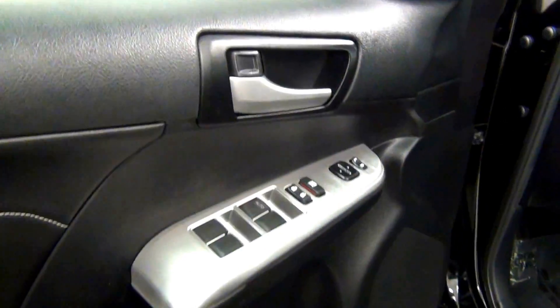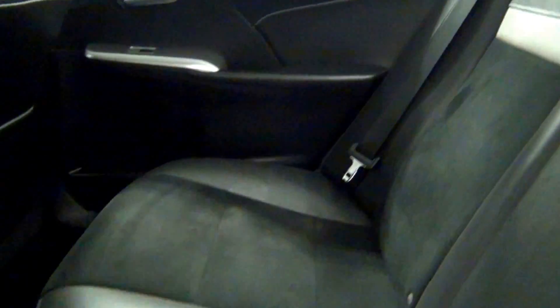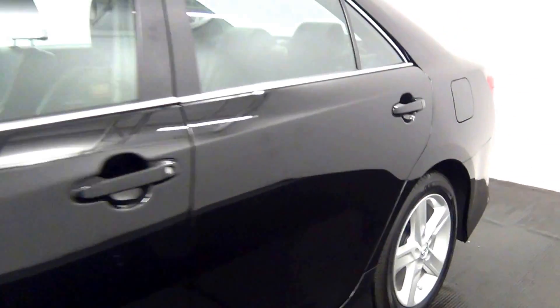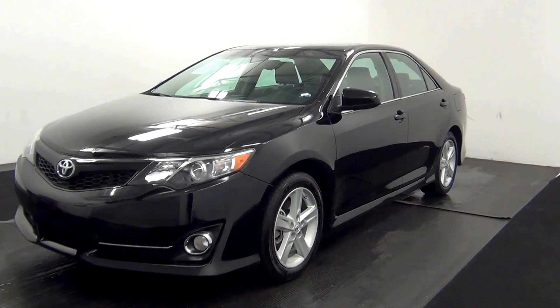Let's have a look on the inside. Roof. The back. And that will end the walk around the 2014 Toyota Camry. Thank you for choosing Kennedy.